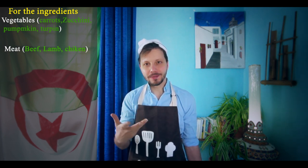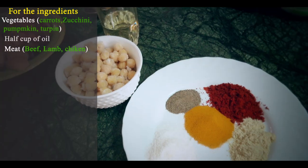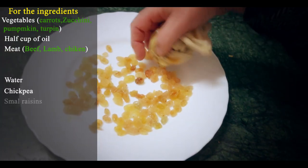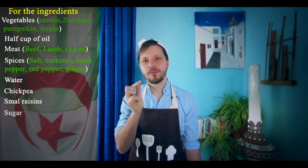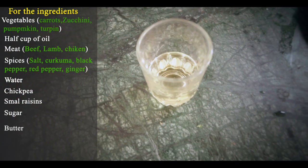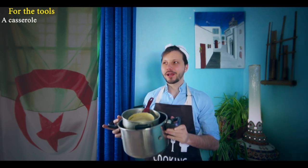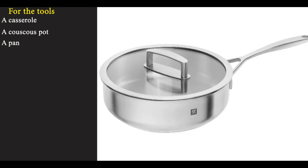Ask your butcher what is the special meat for couscous. For those who don't like meat, you can just put vegetables. Don't forget chickpeas and small raisins — really the small ones, not the middle or big ones. You also need butter and water. For the tools, you need a cooking pot and a couscous pot, and a pan.